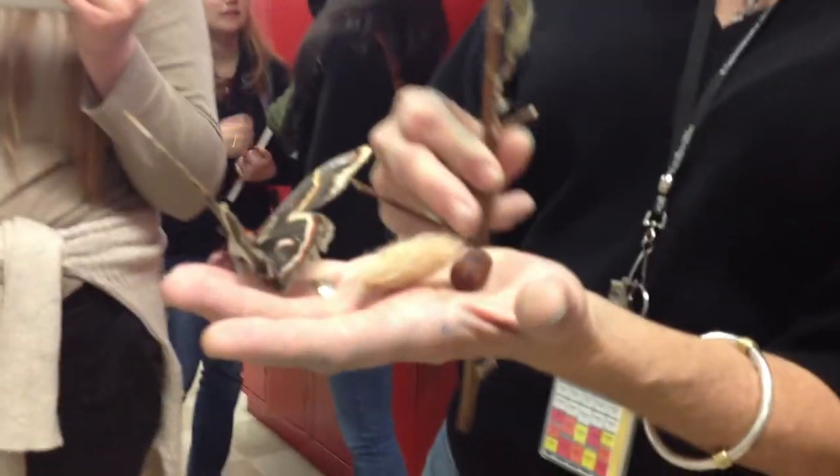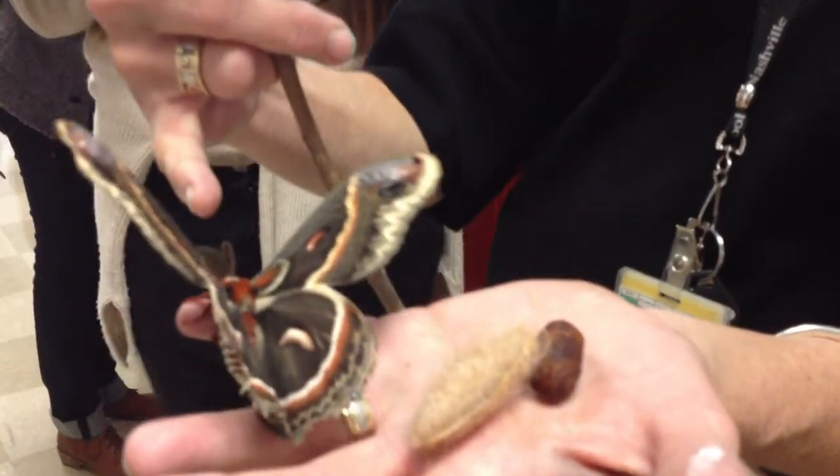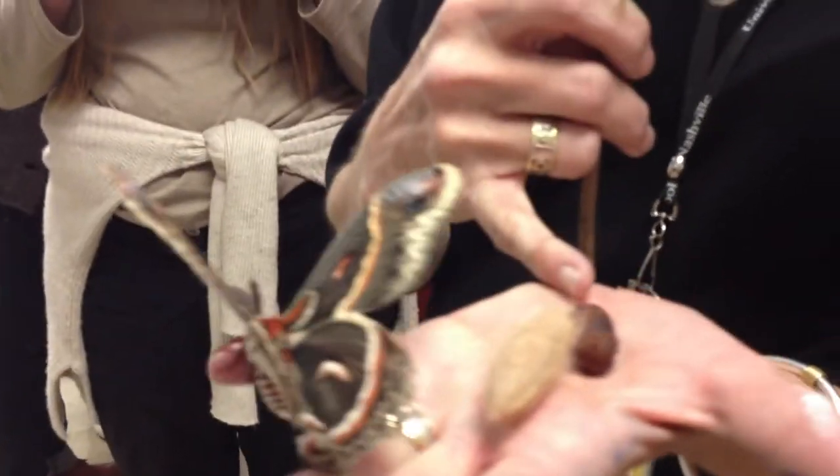So we cut this guy out of his cocoon. This is the cocoon he was in — this is the outer cocoon, this is the inner cocoon, and that's the pupa. A few weeks ago, this male cecropia looked like this pupa.